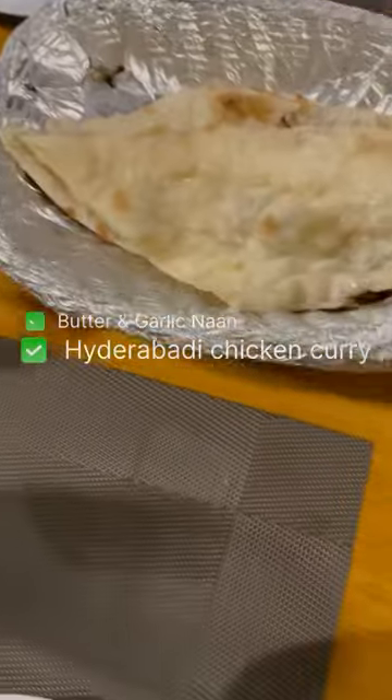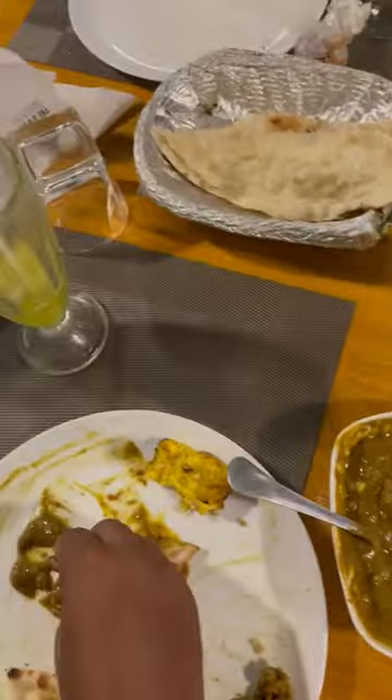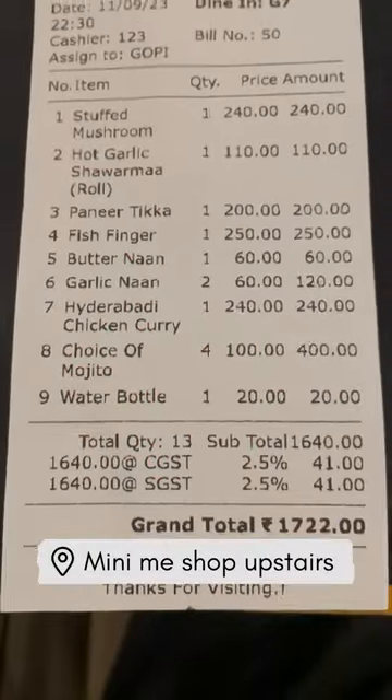We have to order a main dish — chicken curry. Overall, it's a very satisfying experience. It's very delicious. Let's try it.